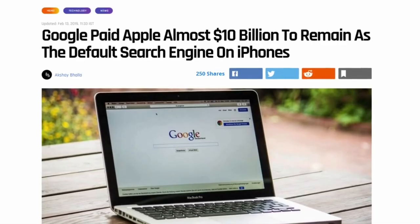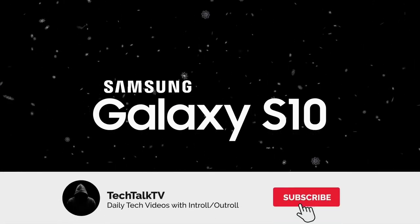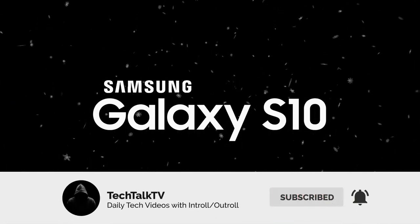These are just pure profits to Apple — they don't have to do anything but set Google as the default search engine and get paid $10 billion a year. Anyway, consider subscribing for all the latest updates on the Galaxy S10, and as always I'll see you all tomorrow. Peace out!